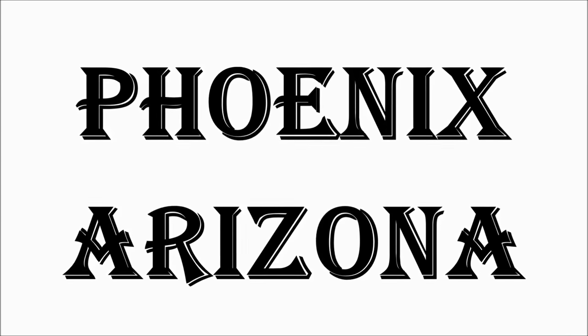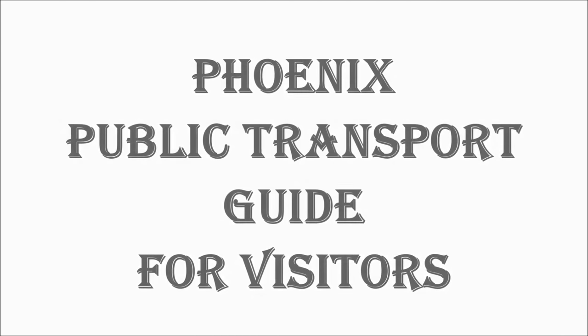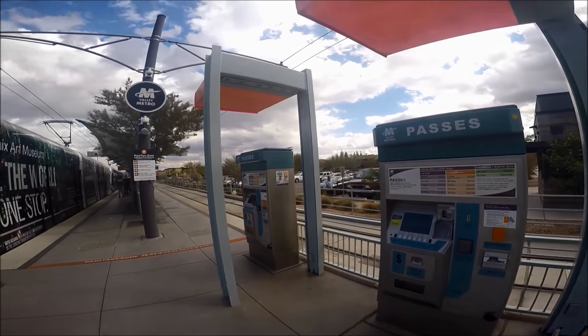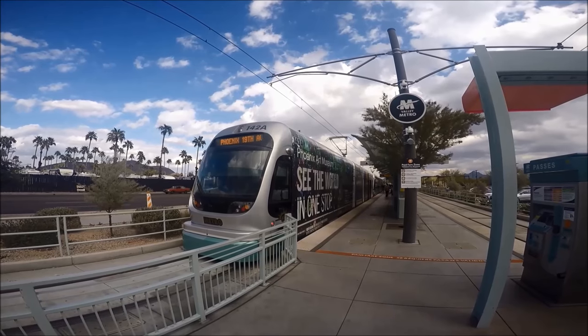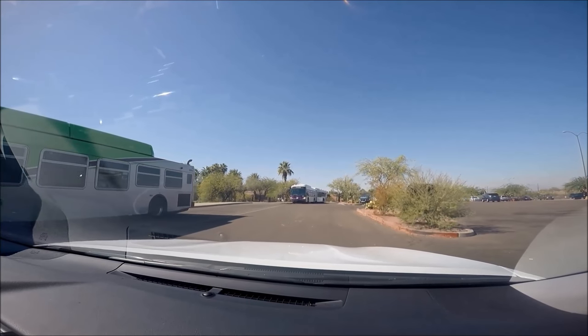Welcome to Hipfig's Travel Guide series on Phoenix, Arizona, USA. In this travel guide for Phoenix public transportation, we're going to share our own experiences and provide tips for getting around Phoenix using Valley Metro light rail and buses. Watch this guide till the end to get the information you need.